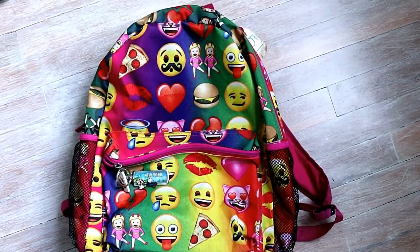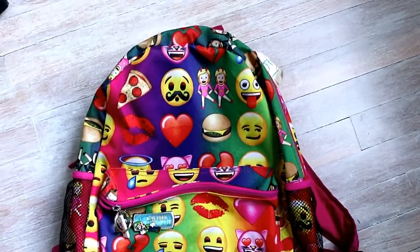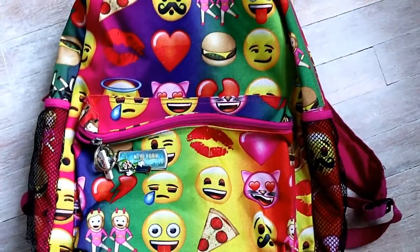Number ten is emojis. It has been very popular in the past few years and you still see a lot everywhere.